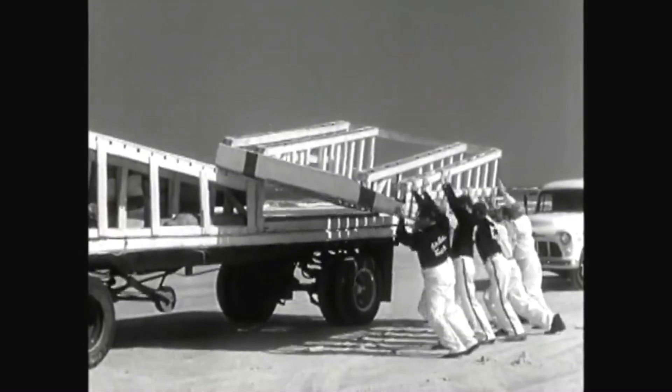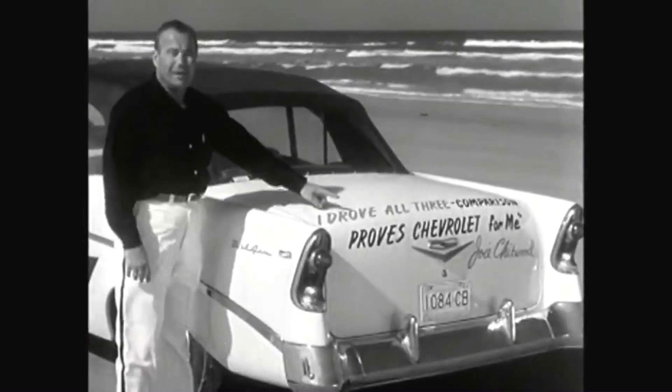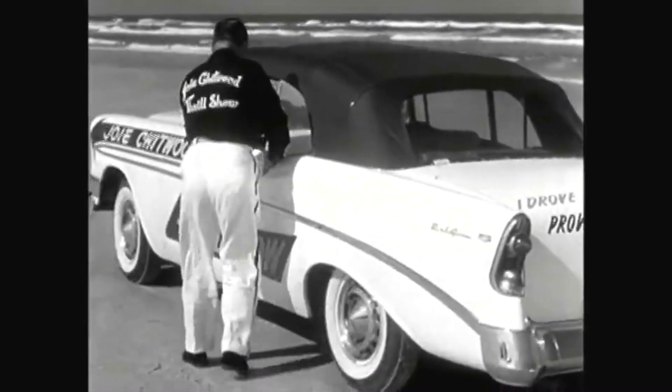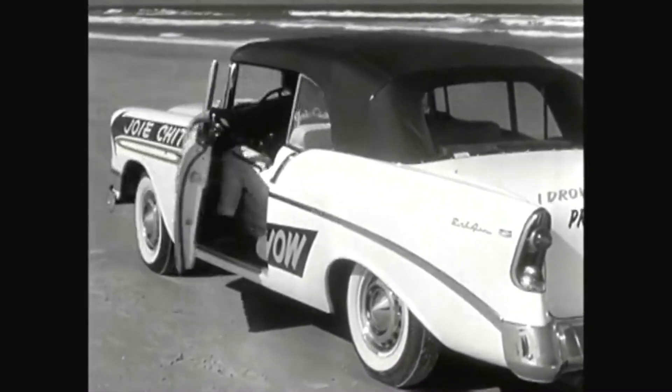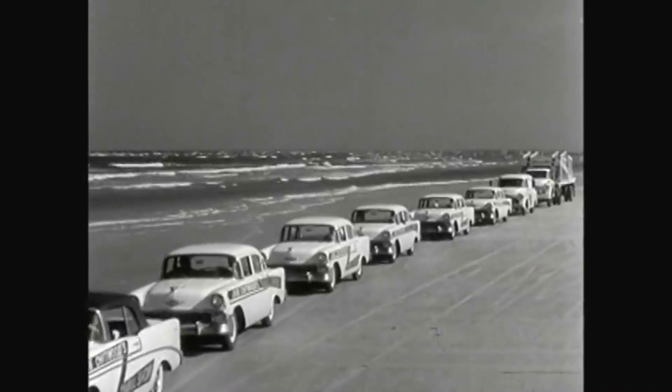Yes, this is the outfit, and here is the slogan they swear and live by: 'I drove all three — comparison proves it's Chevrolet for me.' It's a cinch this fellow knows, and you'll know too once you get behind the wheel of a Chevrolet.